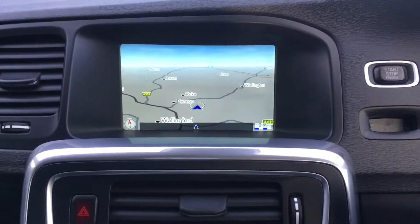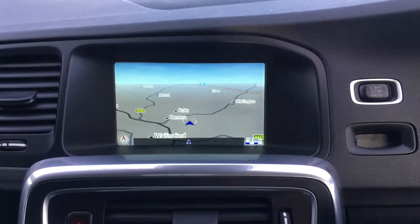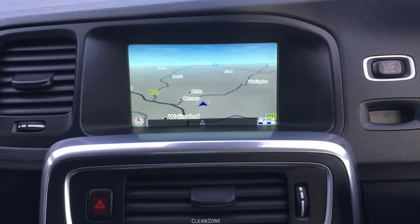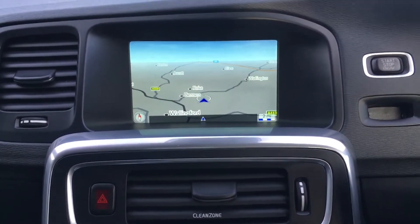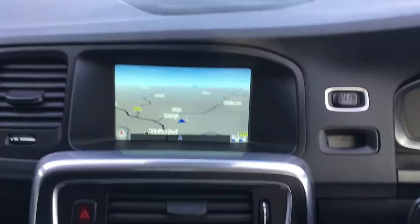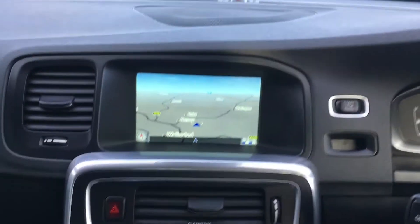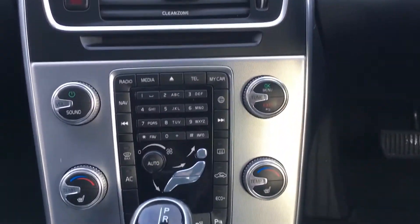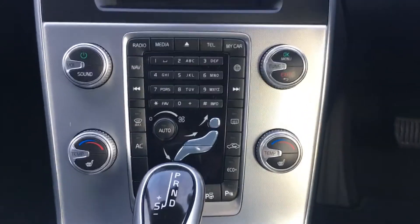Cruise control along with speed limiter. The main media system features satellite navigation, Bluetooth telephone along with Bluetooth music streaming. DAB digital radio along with a single CD player. There is also USB and AUX-in connection.